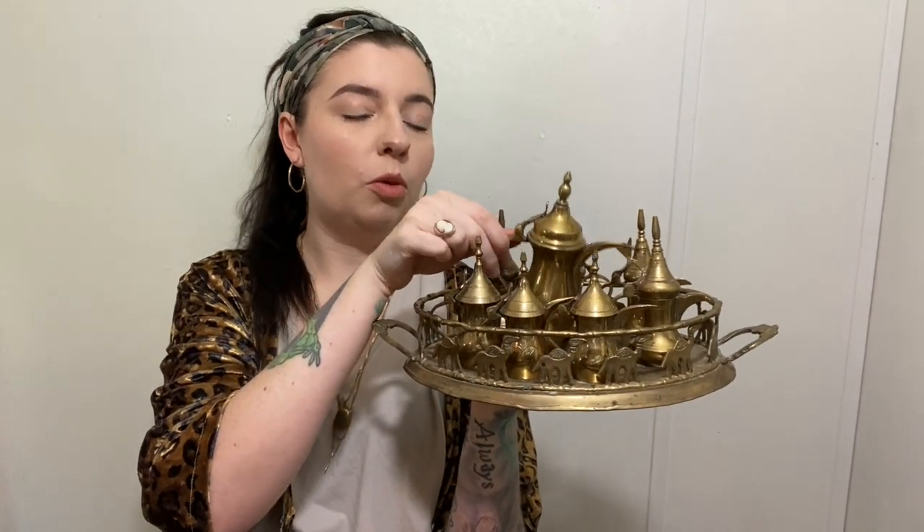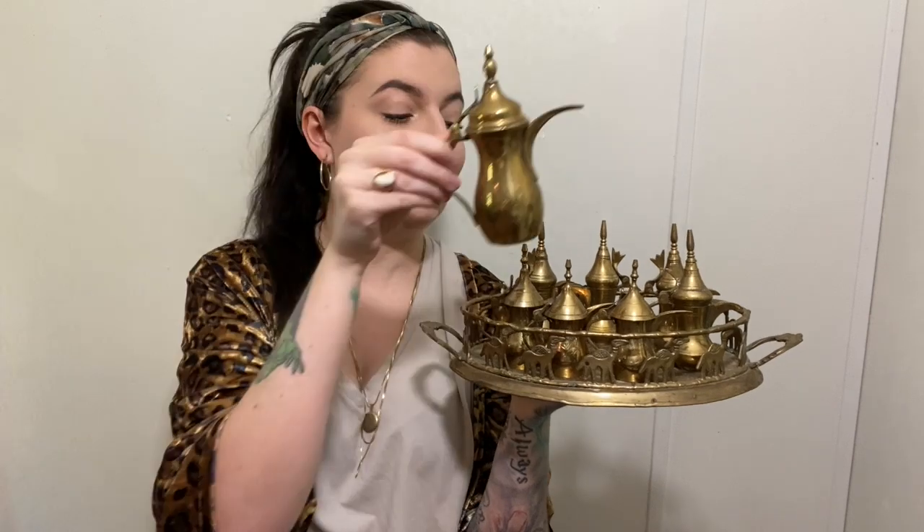We actually found two of the bigger teapots at another Goodwill down the street, but they were lesser quality — broken and welded back together. The shape of them is just really unique and I love the aesthetic. So it was really hard to leave those behind. Then when we were at the Salvation Army down the street and my sister found this entire set, I was like, you've got to be kidding me. This is amazing. And you guys know I love brass, so I'm really excited to get these listed.